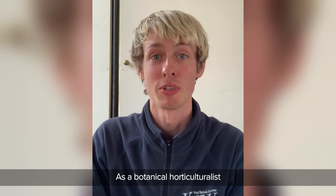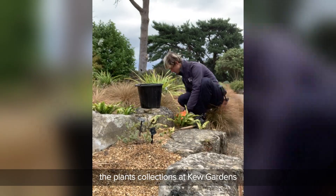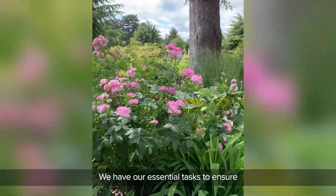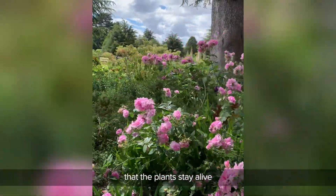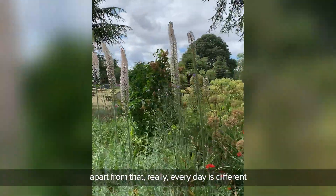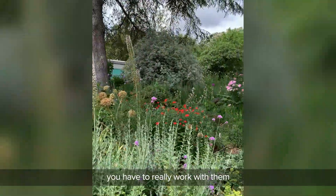As a botanical horticulturalist, we're responsible essentially for looking after the plant collections at Kew Gardens. It is different every day. We have our essential tasks to ensure that the plants stay alive. Apart from that, every day is a bit different. When you're working with living things, you have to work with them.